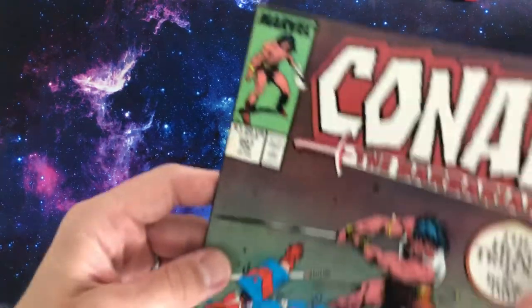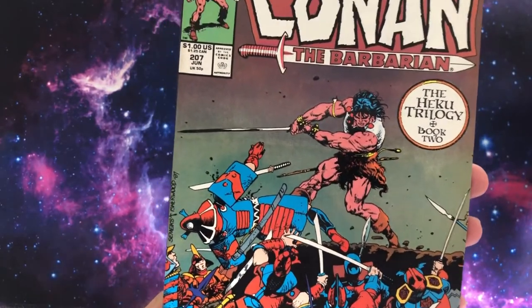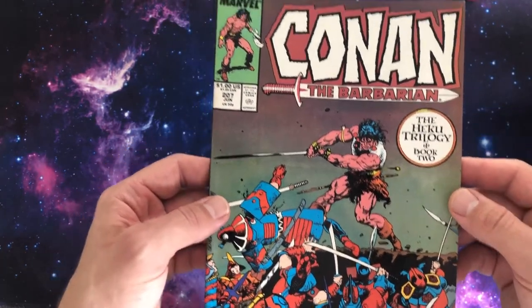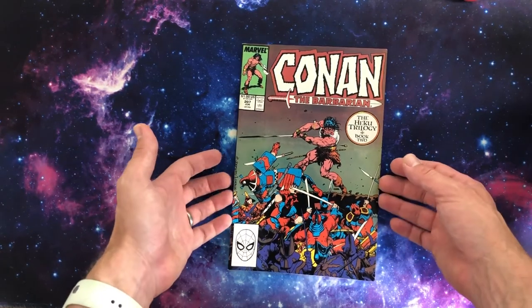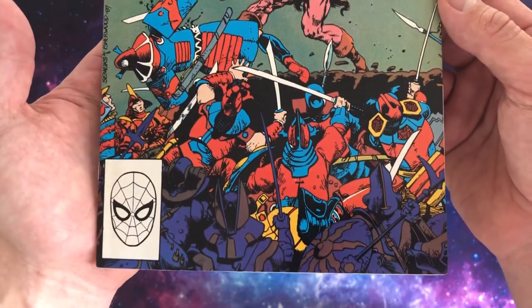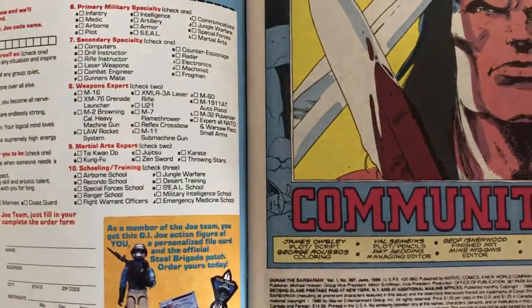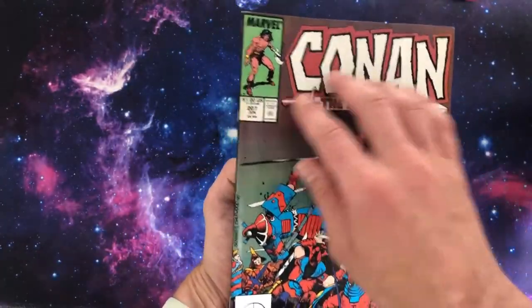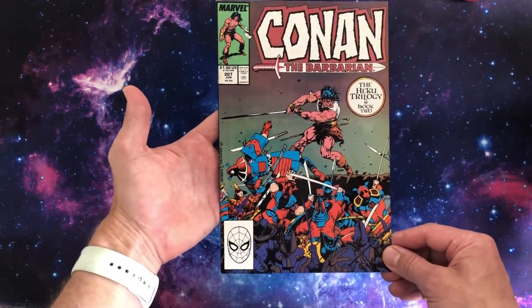Okay, we're going back in time to 1986 — this is Conan the Barbarian issue 207. Art by Val Semeiks — apologies if I've butchered that. Don't know much about Conan or this book, but I saw it and I think it was a pound. Wow, look at that — Conan laying waste. Love his pose as he's chopping down this dude. The colour palette here is fantastic. Colours by George Roussos. Striking logo, and he's just laying waste. Great cover.